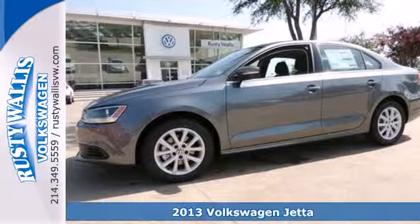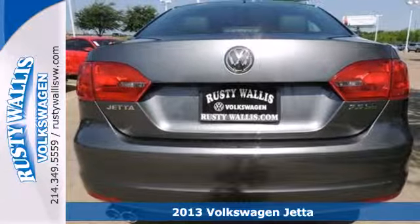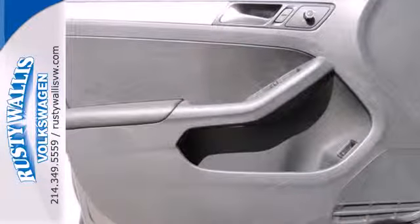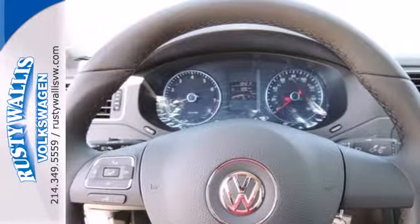It's a 2013 Volkswagen Jetta. There is no need for sportiness and fuel efficiency to be mutually exclusive. This Jetta boasts a powerful engine and innovative technology that help make this car fun to drive while still keeping fuel consumption low.